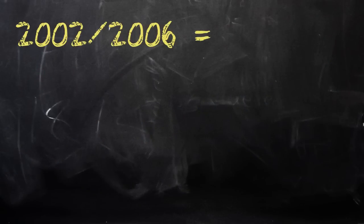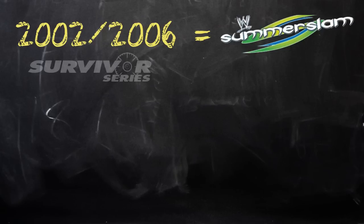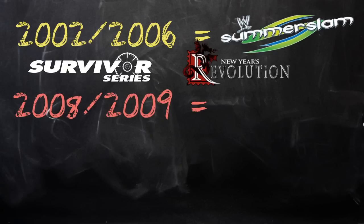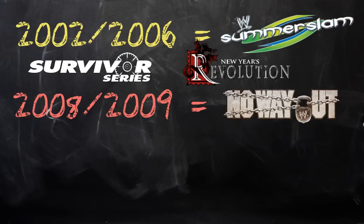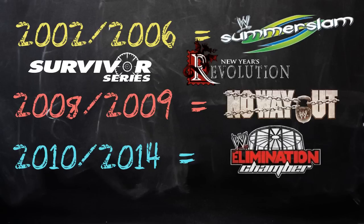Voici quelques informations sur le lieu où se déroule cette stipulation. Jusqu'à 2006, l'Elimination Chamber match se déroulait dans des pay-per-views différents d'année en année : en 2002 lors des Survivor Series, en 2003 lors de SummerSlam, en 2005 et 2006 lors de New Year's Revolution, et en 2006 lors de December to Dismember. C'est seulement à partir de 2008 que cette stipulation a commencé à être régulière dans un même pay-per-view, d'abord dans No Way Out en 2008 et 2009.